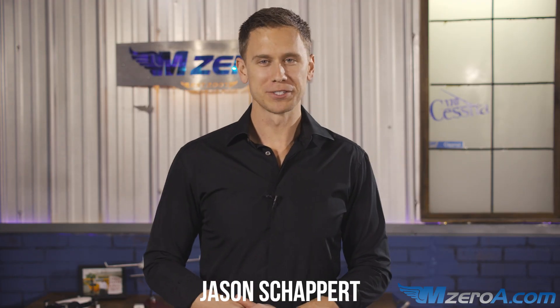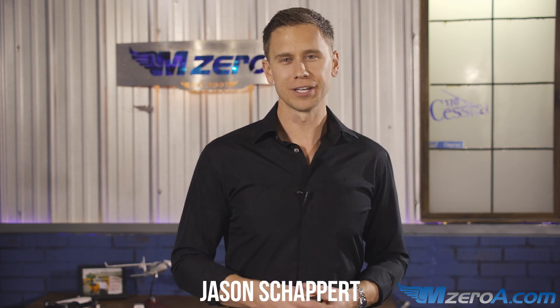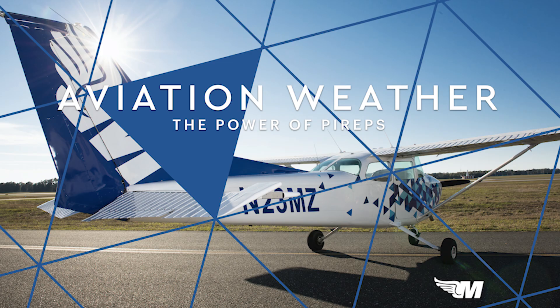Hey everyone, Jason Schappert here of MZeroA.com. Welcome into Part 3 of our Aviation Weather Series: The Power of PIREPS.